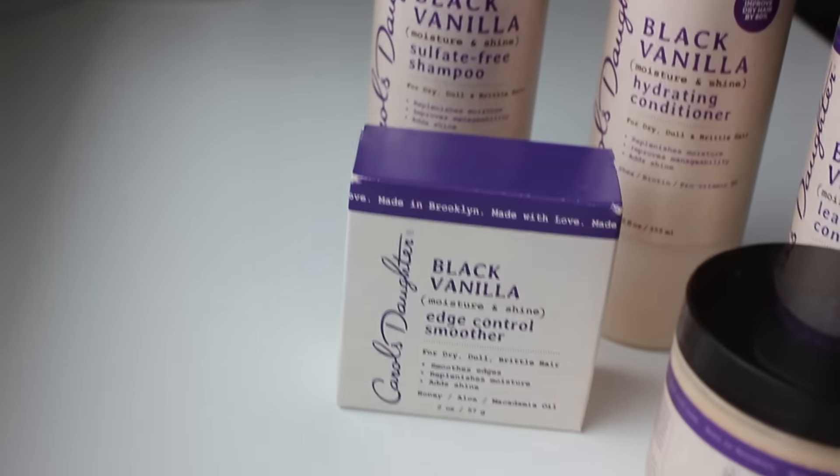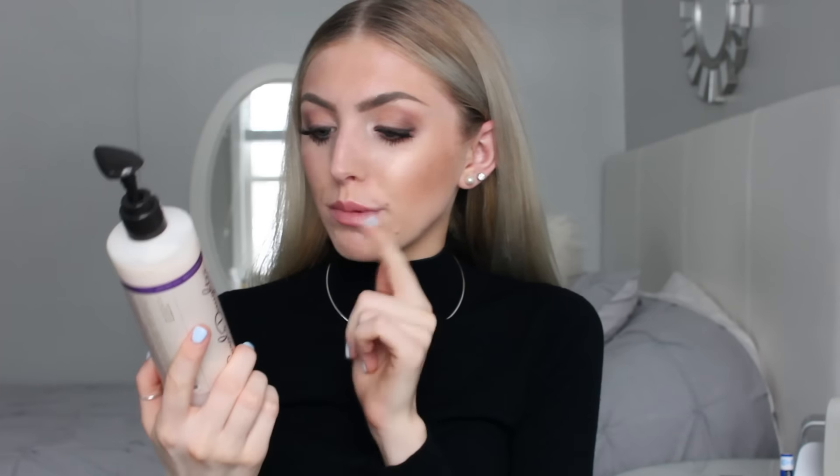Now for the next CVS bag — this is all the Black Vanilla products they sent me. First is the Hydrating Conditioner. All the Black Vanilla products replenish moisture, improve manageability, and add shine. It smells like vanilla — very calming, kind of like a spa. Then there's the Black Vanilla Sulfate Free Shampoo. I used this last time I washed my hair and it honestly made my hair really nice — adding shine, manageability, and moisture, and it was very easy to brush out. I also used the Black Vanilla Hair Smoothie last wash, and that stuff is amazing too.